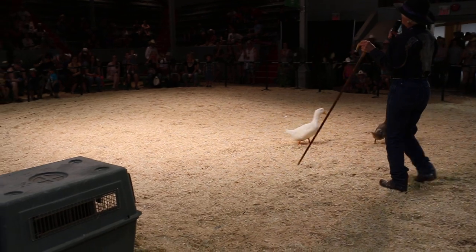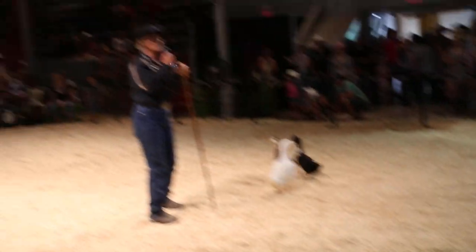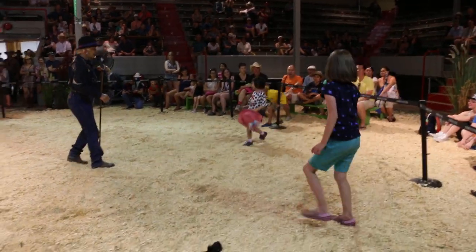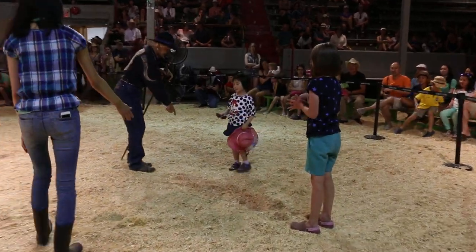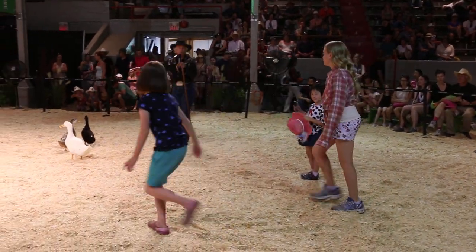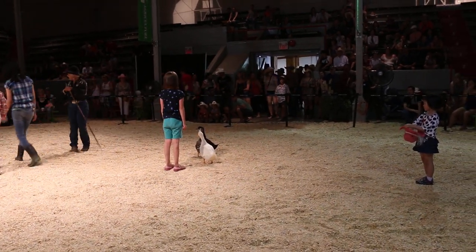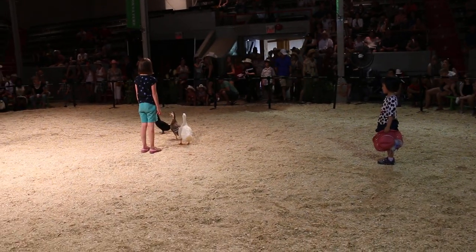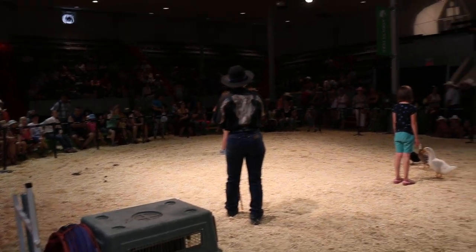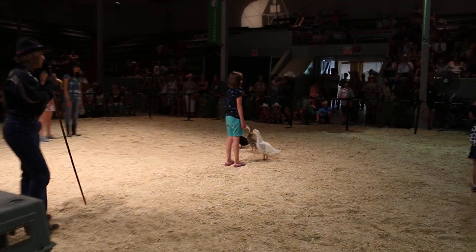I would like three volunteers. You put your hand up first — one, two, three. One stands right here, one in the middle, and one at the other end. Don't worry, the ducks won't bite you. These three particular ducks were raised in a kindergarten class in Calgary — they were hatched there, so they're very, very used to people. They might go through your legs, but they won't hurt you.